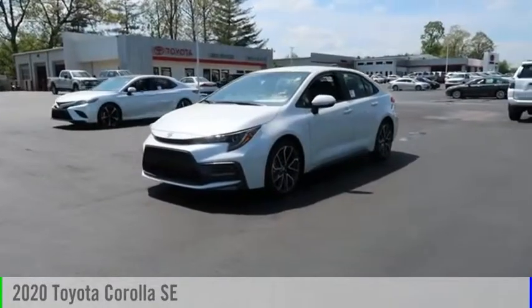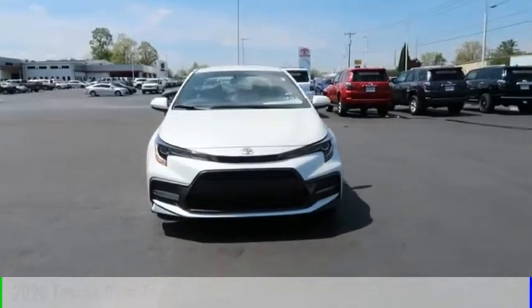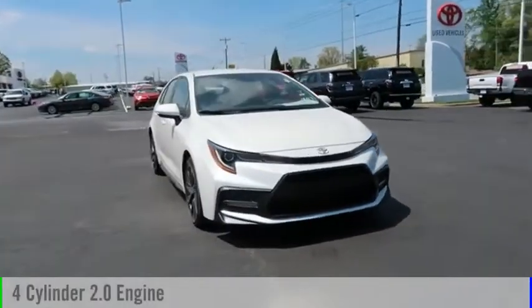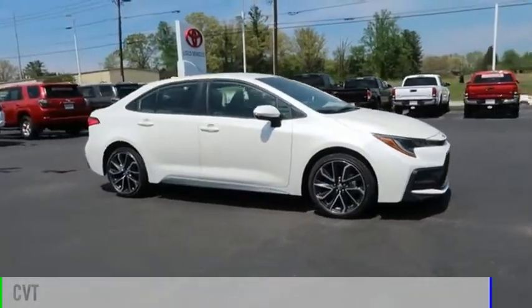Looking for the right vehicle? Check out the 2020 Corolla. This vehicle is powered by a front-wheel drive, four-cylinder, 2.0-liter engine, and comes with a continuously variable transmission.